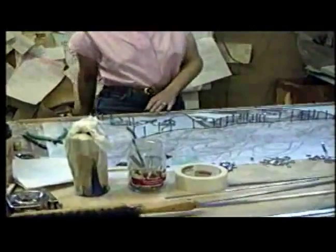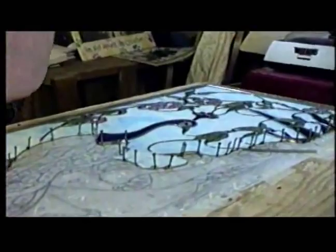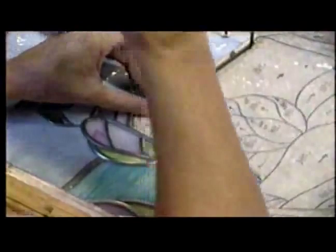What we have here is a side light. It's going in beside a door in a front entryway, 67 inches long, 20 inches wide, and we're doing several intricate leading processes in here.